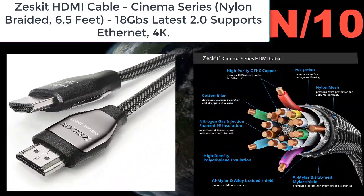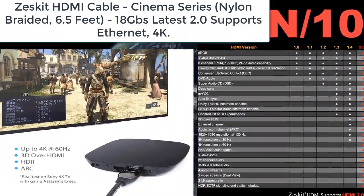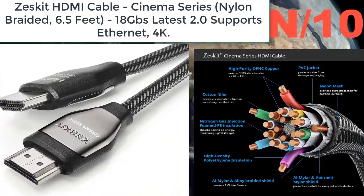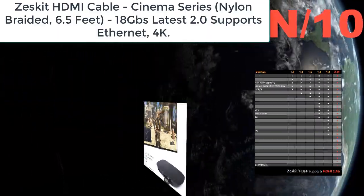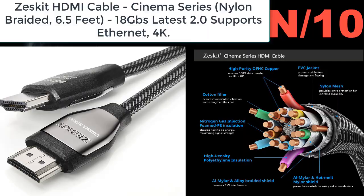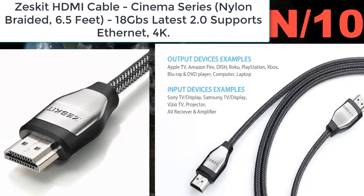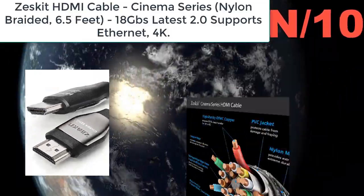Number ten: Zescat HDMI Cable, Cinema Series, nylon braided, 6.5 feet, 18 Gbps, latest 2.0, supports Ethernet and 4K. Meets latest HDMI 2.0B standard, supports Ethernet, 3D, 4K video/Ultra HD, HDR, and Audio Return Channel (ARC). Backwards compatible with all earlier HDMI versions. High purity 32 AWG OFC oxygen-free copper conductor, provides 18 Gbps bandwidth, capable of transmitting 100% of data required for 48-bit color depth and 4K at 50/60 Hz (2160p).